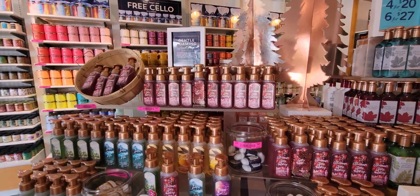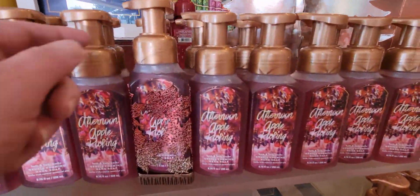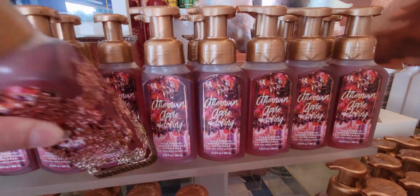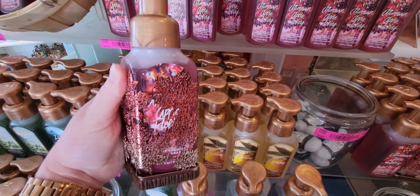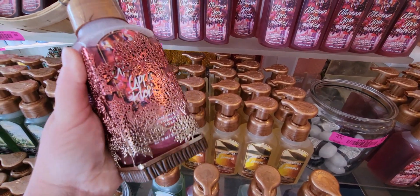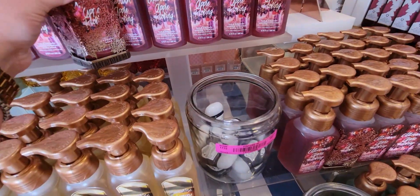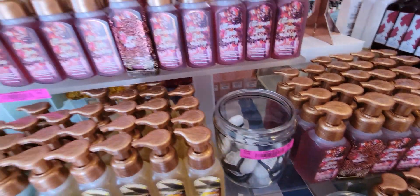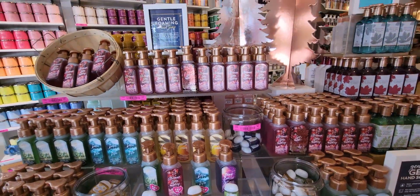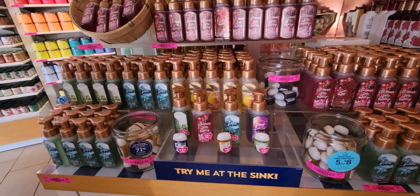Over here we have the fall soaps again. Nothing has changed since yesterday, but I want to show you this soap holder — it is really pretty. I really like the leaves on there. I like that they're ombre and kind of metallic. They're so pretty. It's $12.95 and it really fits the soap well, looks really nice in there. Very nice piece. And we have the antibacterial gels right there.